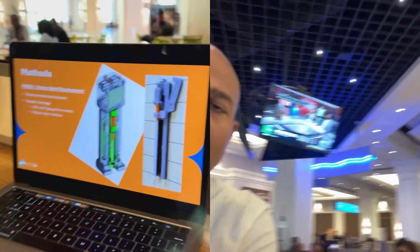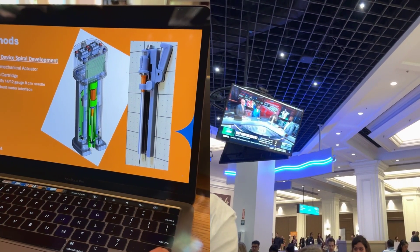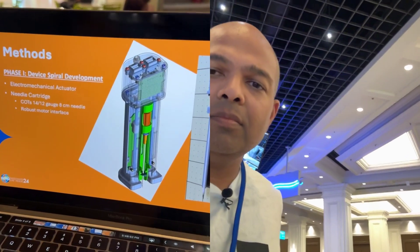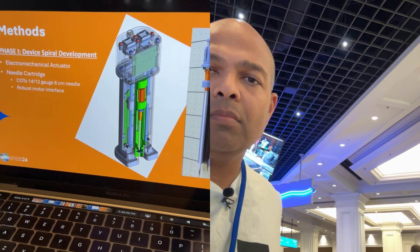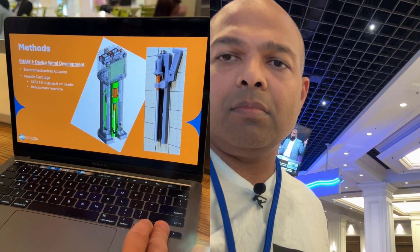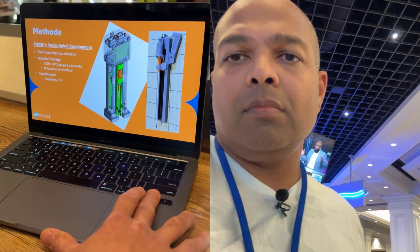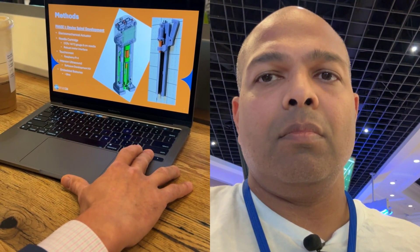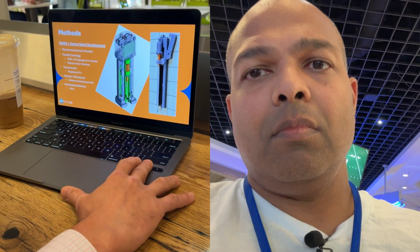We used spiral development for a device with multiple components: an electromechanical actuator as the drive system for the needle, and a needle cartridge housing commercial off-the-shelf 12 and 14 gauge needles with a robust interface with the driver. We used a Raspberry Pi for the touchscreen, an Interson ultrasound and its SDK to interact with the ultrasound beyond standard presets. Embedded batteries allow approximately two hours of use firing the needle every 10 to 15 minutes.